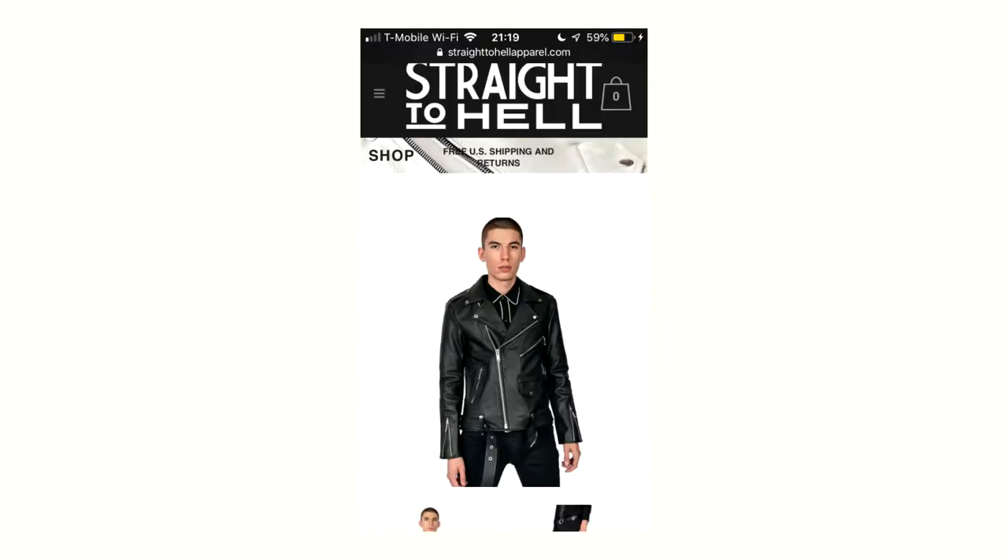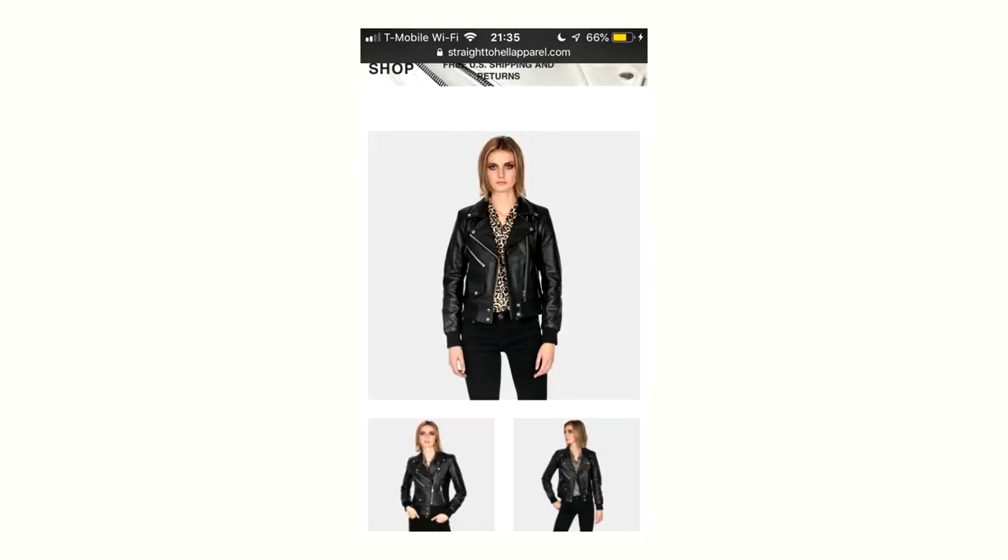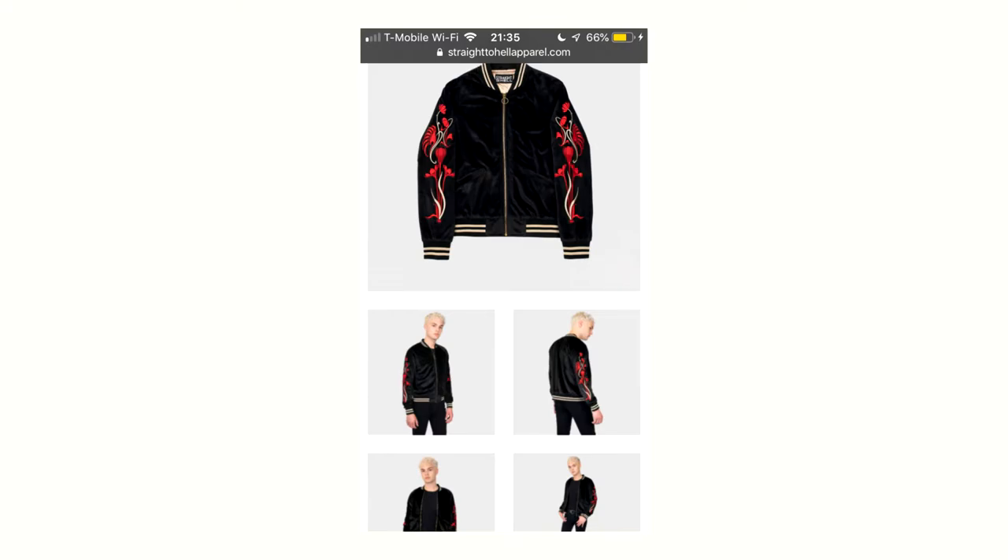They don't only make leather jackets — they also make shirts, jeans, women's clothing, women's leather jackets, normal jackets, coats, accessories, and a wide variety of stuff. I like their shirts a lot; the designs look really really cool, though I haven't bought any.